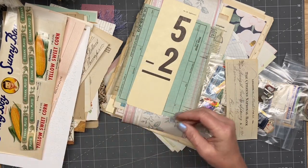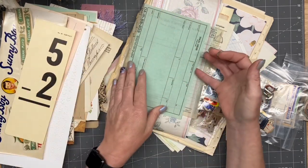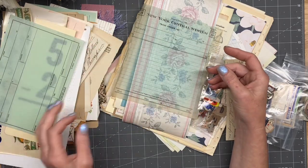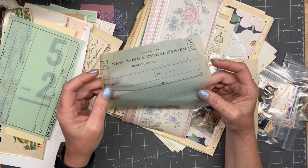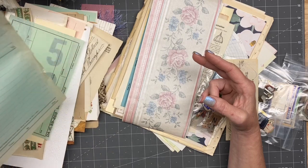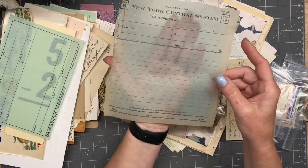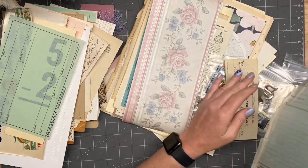Adding machine tape. Flash card. A train order — that's so cool. Oh, I so love that — and it's got like a blue tinge in there. It's not from the background anywhere.